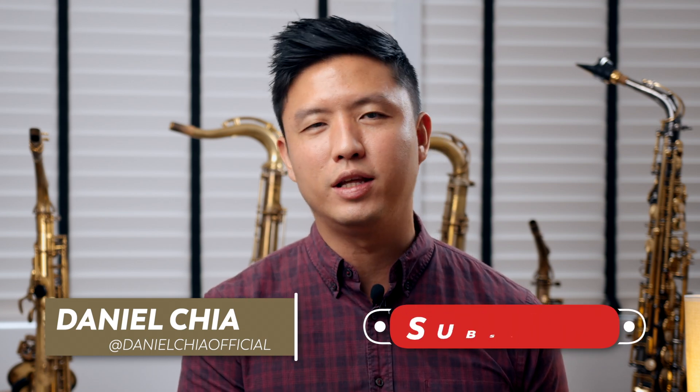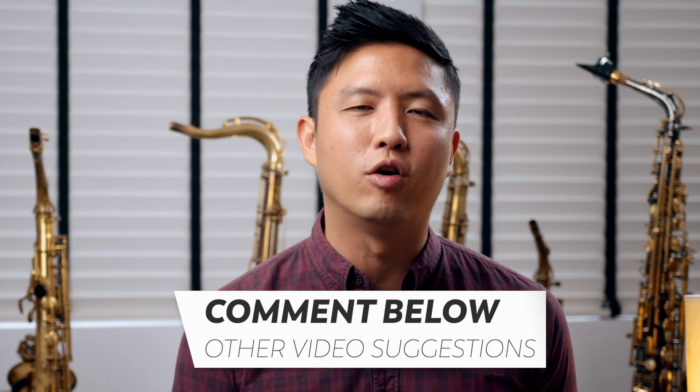My name is Daniel Chia and if you're new to this channel, do subscribe and hit the bell notifications icon, and also let me know down in the comments if there are any other videos you would like me to make.